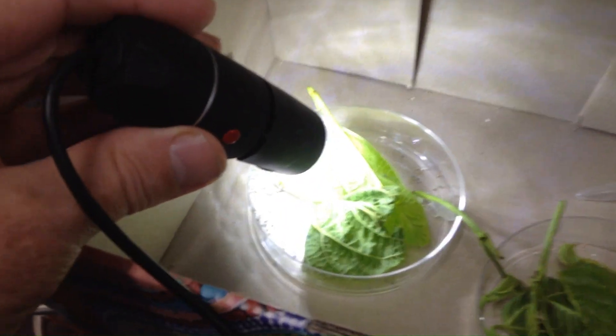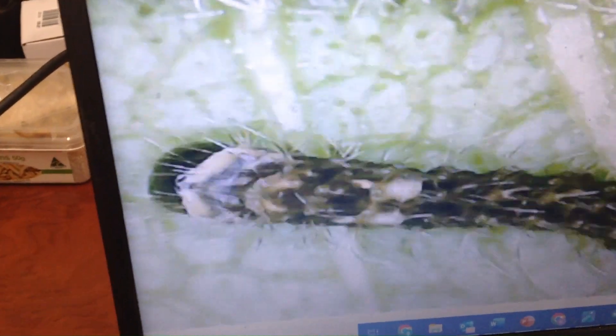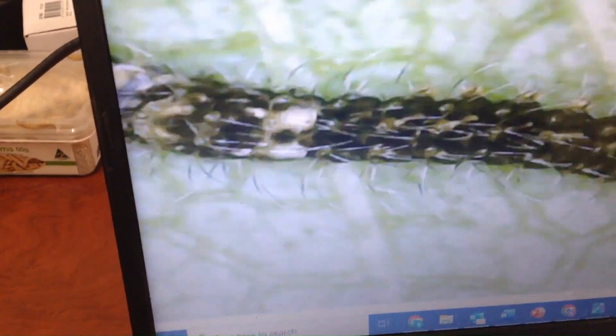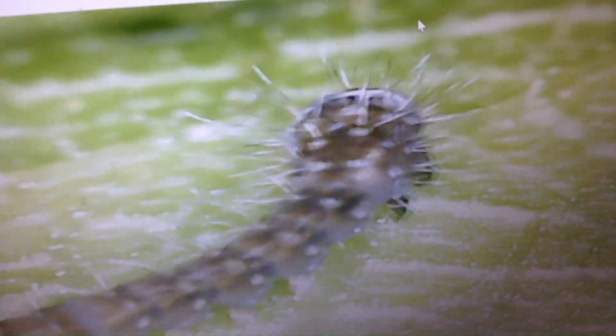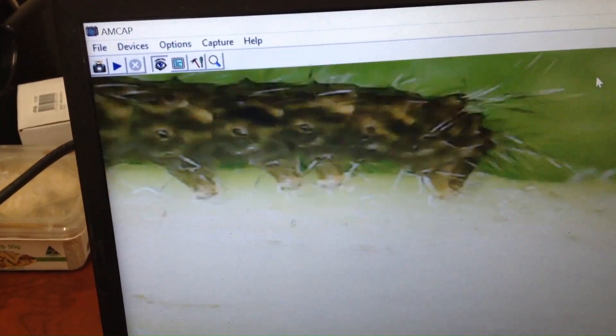I've been putting the silkworms under this computer microscope and having a look at them on the screen over here. There is one of the cute little silkworms — hairs and all. Pretty cute little fellas.